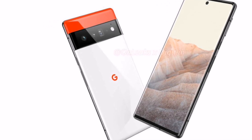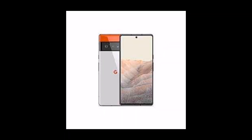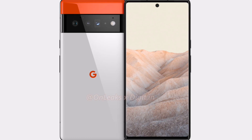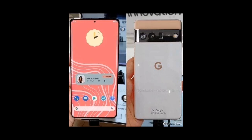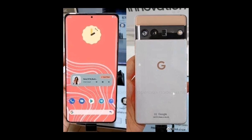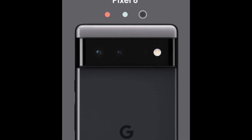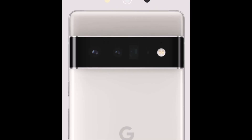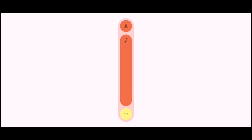With people moaning and groaning about the smartphone industry becoming boring and repetitive, basically recycling the same candy bar design, the Pixel 6 and Pixel 6 Pro from Google have captivated not only our hearts but our minds one more time.